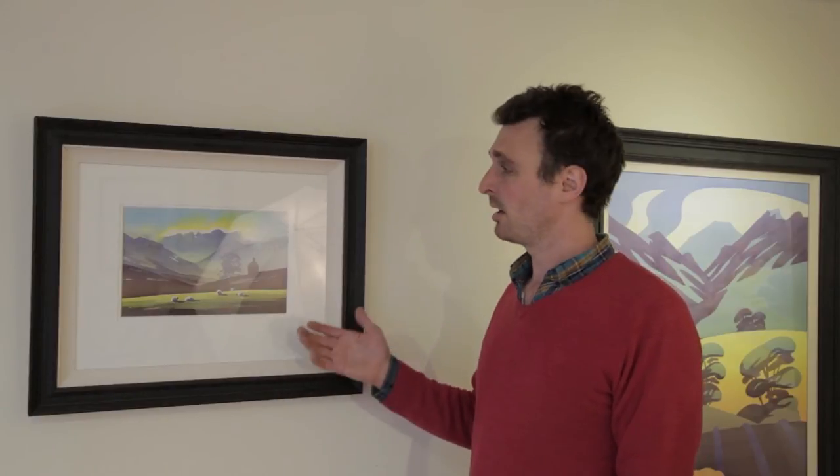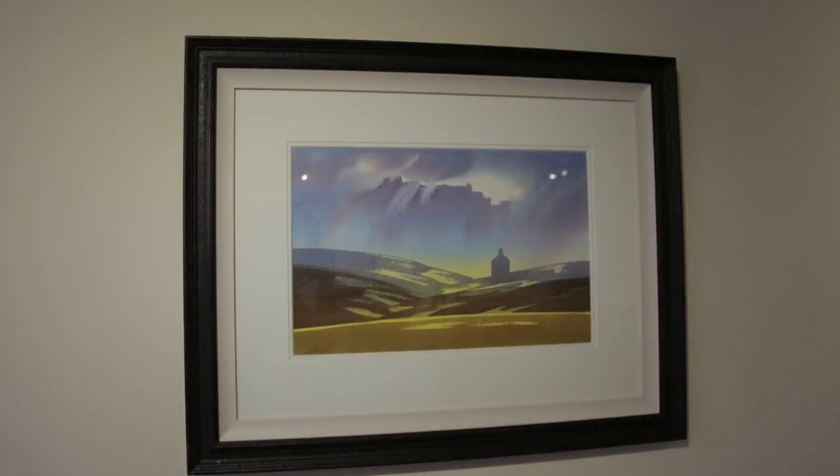One of the rewards for an investment of £200 would see you receive, as well as the book, an original watercolour like this. Details of other reward packages are below this video.